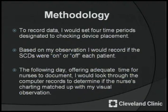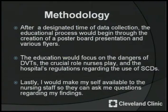To record data, I would set four time periods designated to checking device placement. Based on my observation, I would record if the SCDs were on or off each patient. The following day, allowing adequate time for the nurses to document, I would look through the computer records to determine if the nurses' charting matched my visual observation. After a designated time of data collection, the educational process would begin through the creation of a poster board presentation and various flyers. The education would focus on the dangers of DVTs, the crucial role nurses play, and the hospital's regulations regarding the use of SCDs.